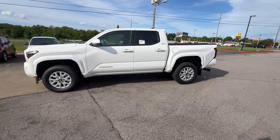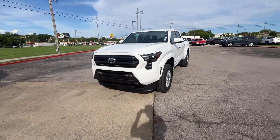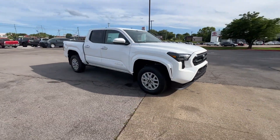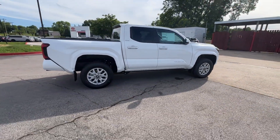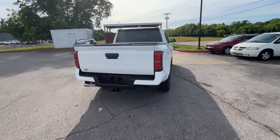2024 Toyota Tacoma 2WD. This pickup truck offers two full rows of seating for premium comfort. It looks as sharp as it performs, with stylish features which include Cross-Traffic Alert, Lane Keeping Assist, and Lane Departure Warning.